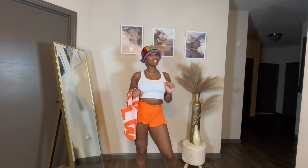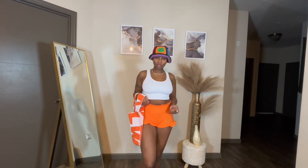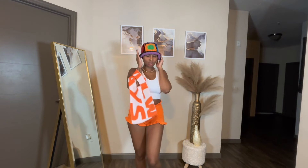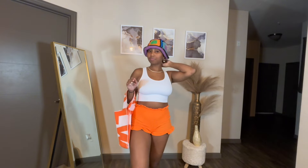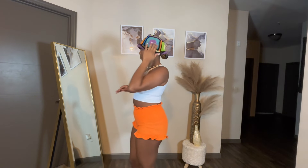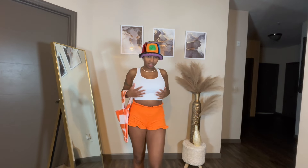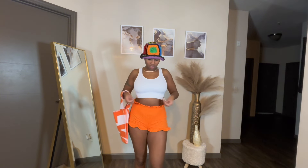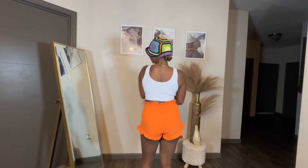Outfit number three is getting more of a summer, warm, spring vibe with the vibrant orange. We're gonna start with the crochet hat — yes it is crochet — it's super cute and warm. It kind of looks a little different on my head right now because my hair isn't in a bun, but I love the vibrant colors. Then it's just a simple white beater shirt. I love how the shirt is super stretchy, very good quality, and very thick as well.